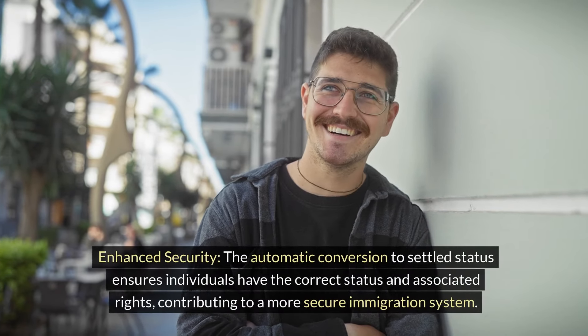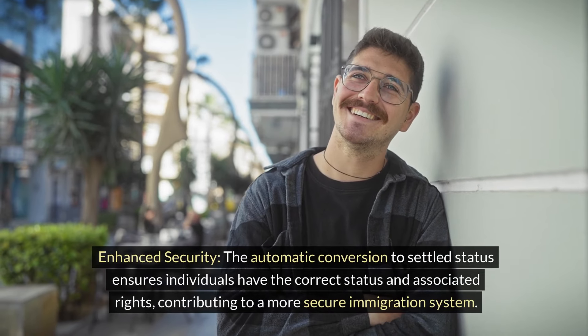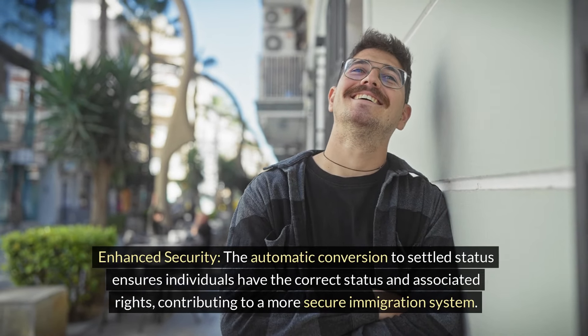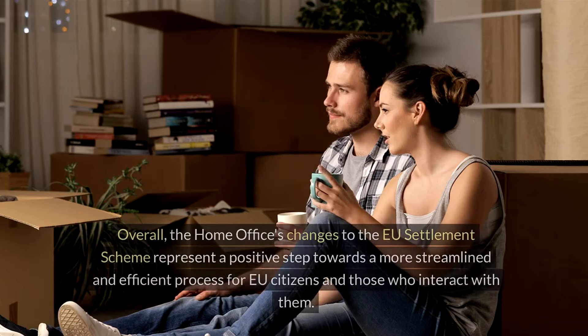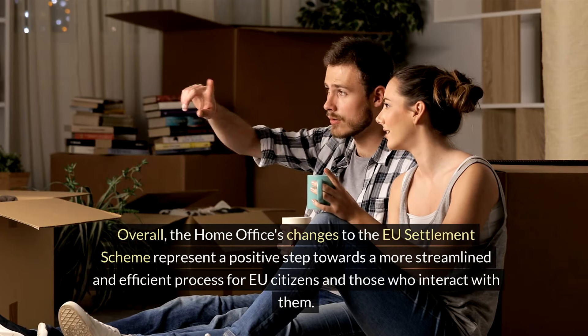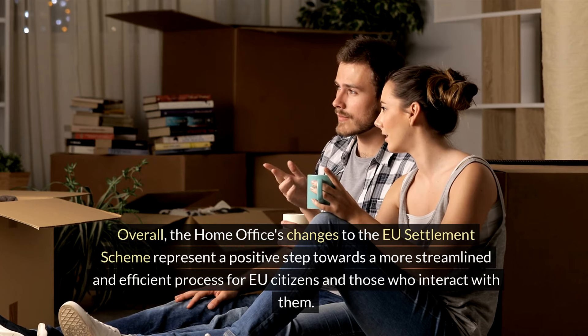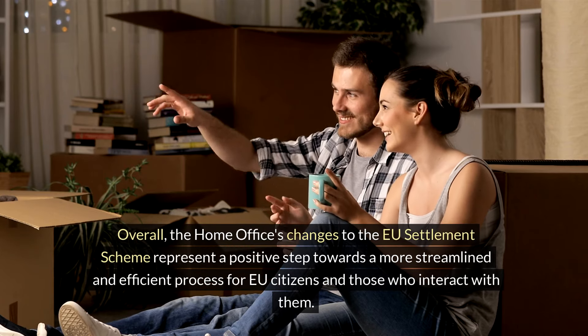Enhanced security. The automatic conversion to settled status ensures individuals have the correct status and associated rights, contributing to a more secure immigration system. Overall, the Home Office's changes to the EU Settlement Scheme represent a positive step towards a more streamlined and efficient process for EU citizens and those who interact with them.